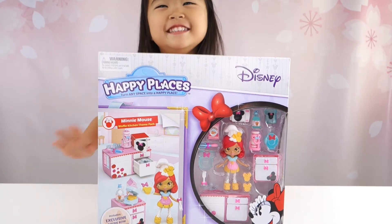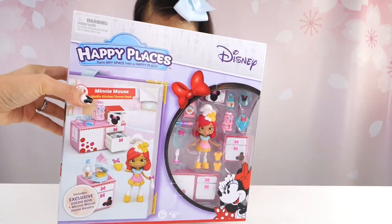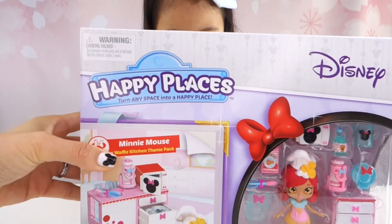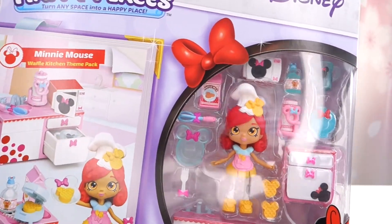Hi, Sophie! Hi, Flynn! Welcome back to Sophie's Play Day! And today, what do we have? Look at this, guys! We have Disney Happy Places!